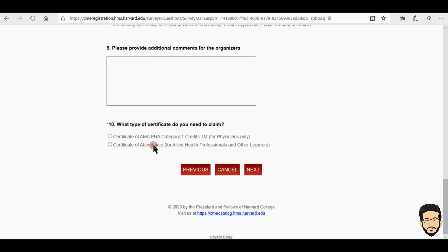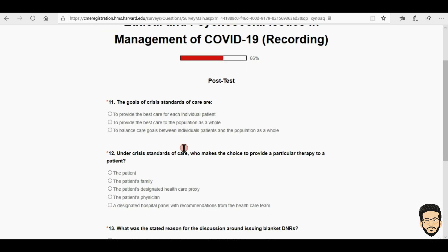When you are done with the evaluation, you have to choose which type of certificate you want — either a CME credit certificate, which is for physicians or medical students and post-grads, or if you are an allied health student or any other learner you can click on certificate of attendance. I'm clicking on CME credit and then clicking next.